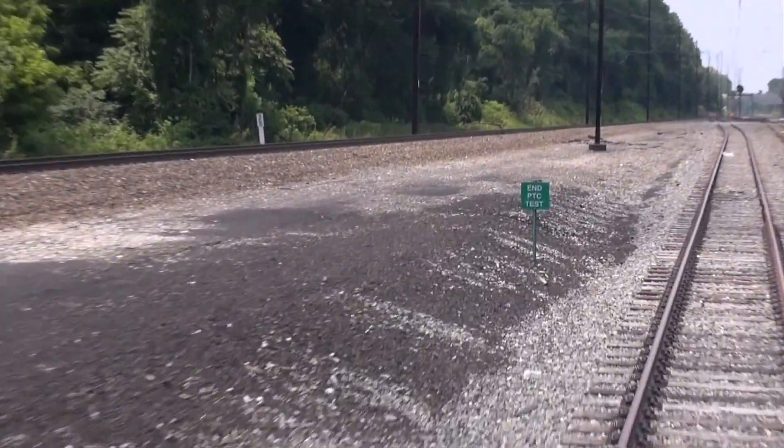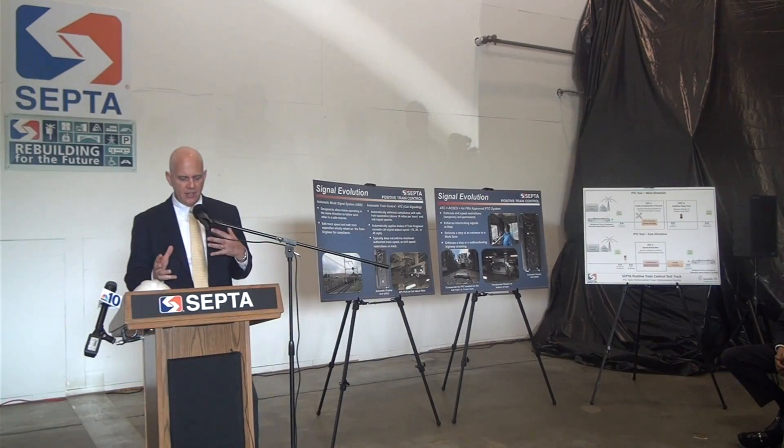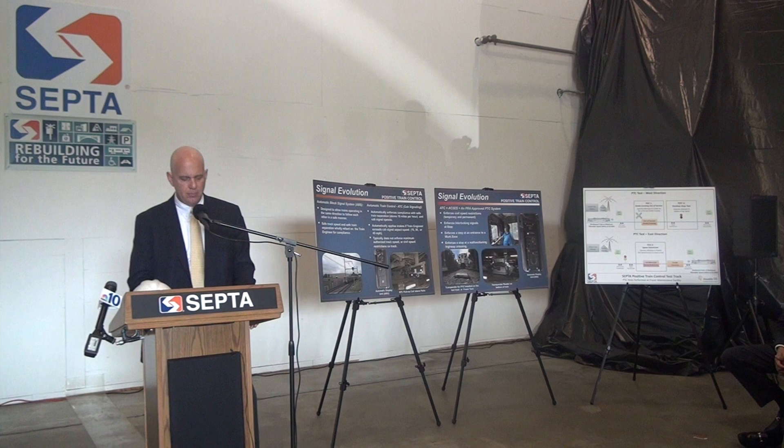SEPTA is positioned to meet the deadline, barring unforeseen technical and training issues. All in, we will spend 328 million dollars achieving Positive Train Control for our customers.